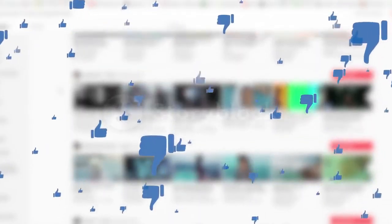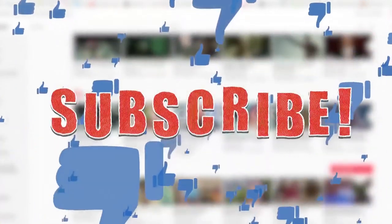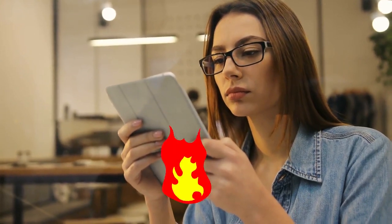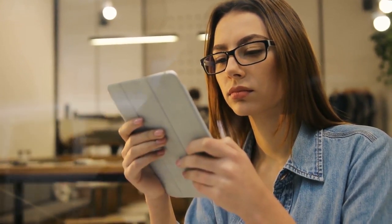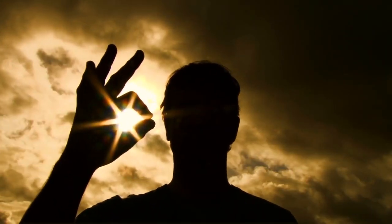Alright guys, that's it for today's video. If you find this video helpful, then like the video. And if you're coming to our channel for the first time, hit the subscribe button for more great upcoming videos. Be sure to check out the link in the description for updated prices on all the products discussed in this video. Hope you have a great day and see you soon in the next video.